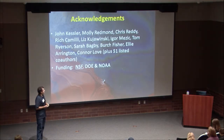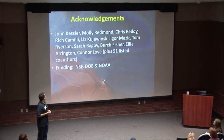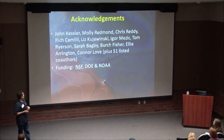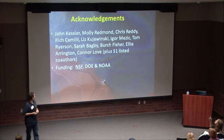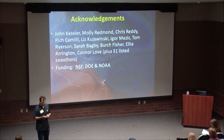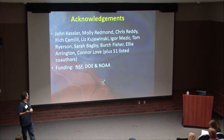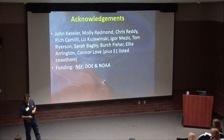Before I get there, acknowledgments. This was a major effort with a lot of collaborators. Key ones include John Kessler, Chris Reddy, Rich Camilli, Liz Kujewinski, Ewer Mezik, and Tom Ryerson, as well as post-docs and students from my lab: Molly Redman, Sarah Bagby, Birch Fisher, Ellie Arrington, and Connell Love. There are about 70 co-authors across the different papers. Funding was critical — NSF through the RAPID program, DOE, and NOAA all helped.